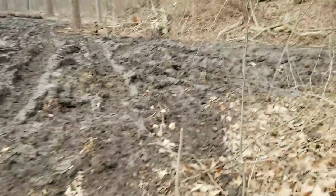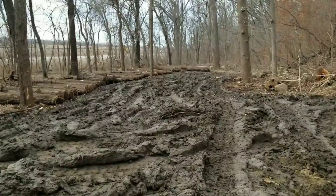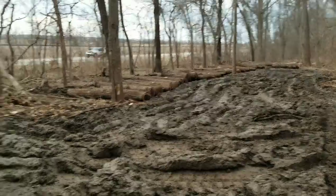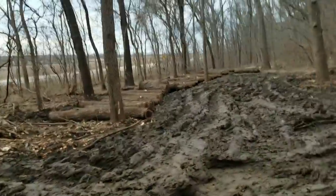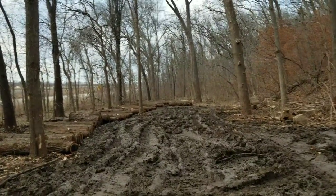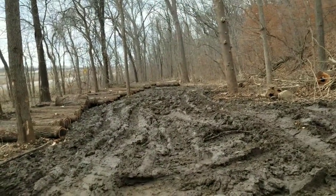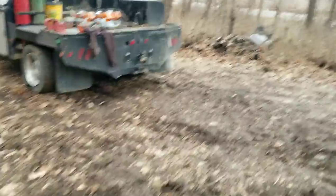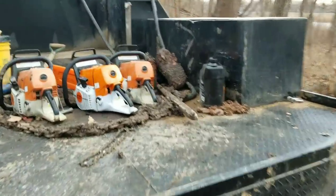No video yesterday, no video today. Today was actually a pretty busy day — we got a late start up here because first thing this morning I went and helped dad cut some logs. We planned on doing that yesterday, but the place he's been logging, they're kind of against working on Sundays. Dad said we better not. I also had to pick up my new saw today — I've got a new 661 right there on the back of the truck.